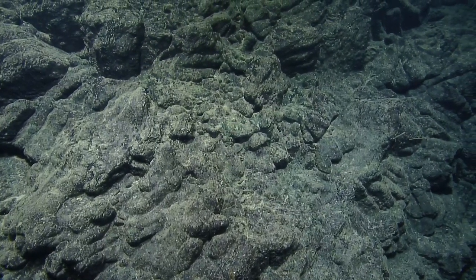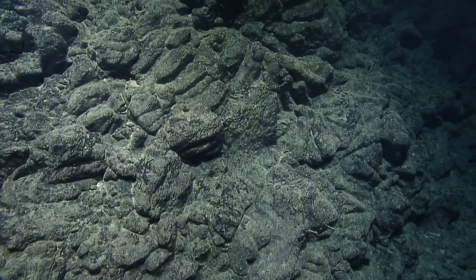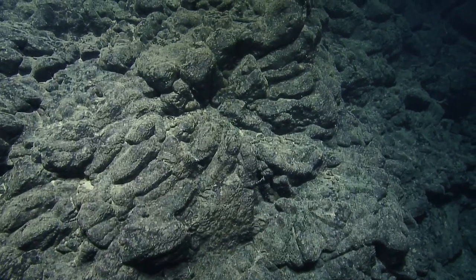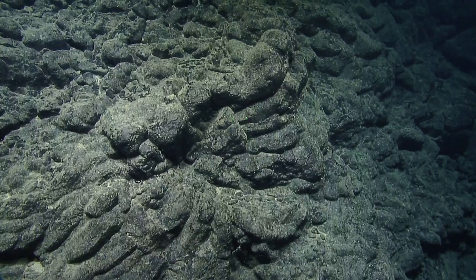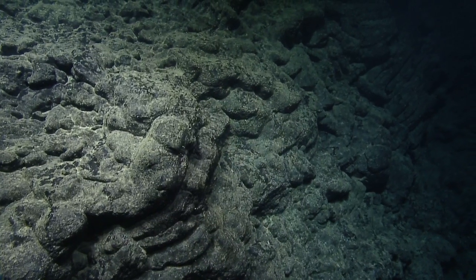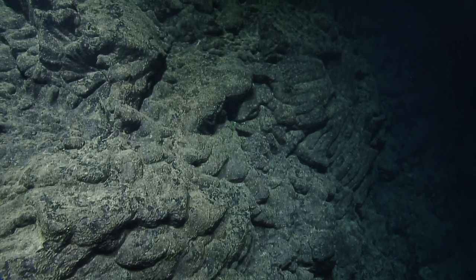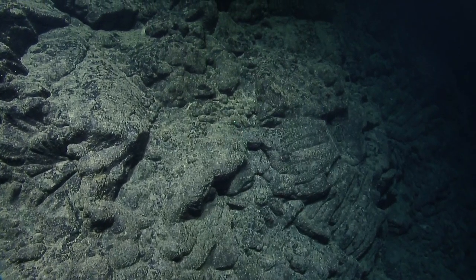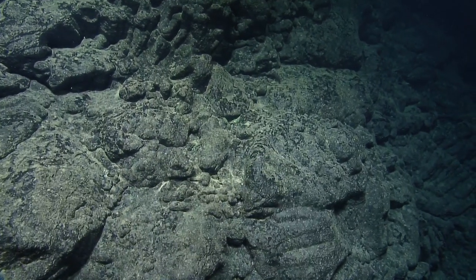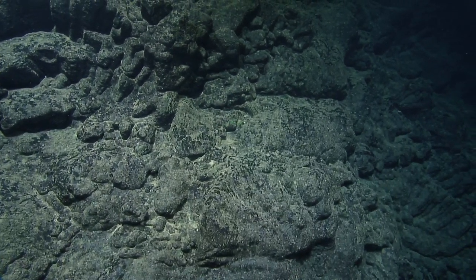Even if a volcano or seamount rises to a certain point, when the hot spot moves on or when the plate moves away from the heat source, these mountains will typically subside back down deeper - it could change on the order of hundreds of meters over the course of its lifespan. One of the things we can do with the rocks we collect is tell how old some of these volcanoes are, which is important for understanding which hot spot might have formed them and how the Pacific plate has moved through geologic history.